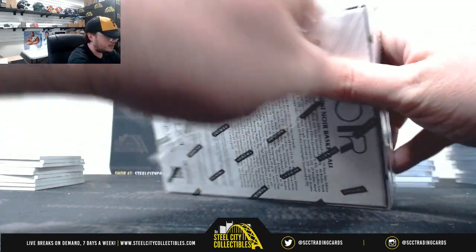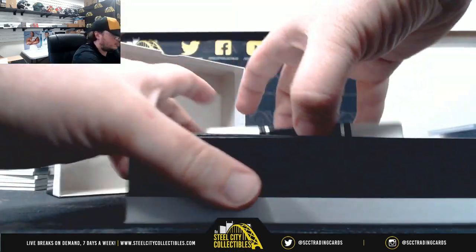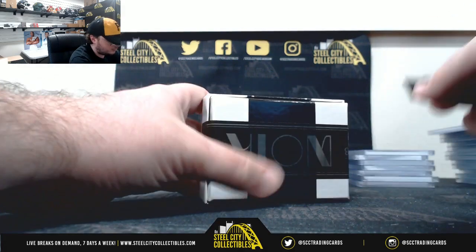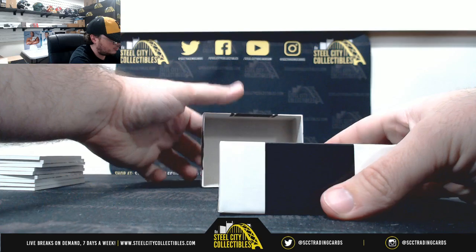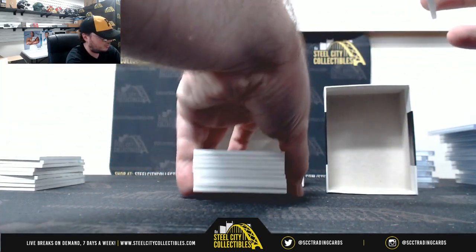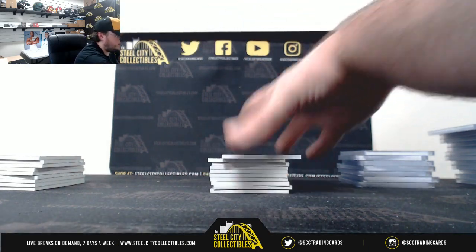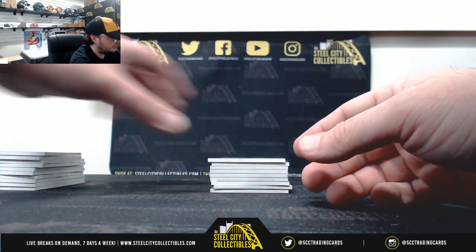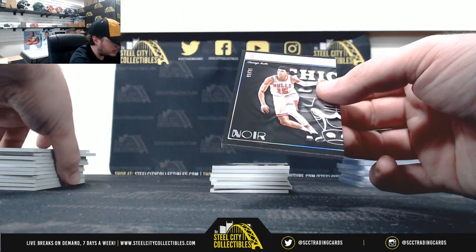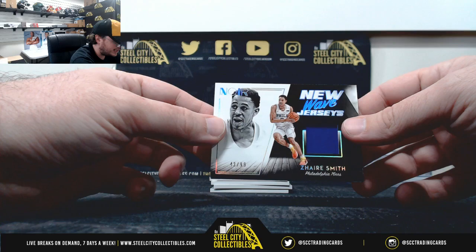Alright, and our fourth and final box. Kevin Hart, 66 of 85. Jordan Clarkson, 75 of 85. Got a parallel rookie here, Chandler Hutchinson, 2 of 25. This is Ira Smith, 42 of 99, new wave jerseys.